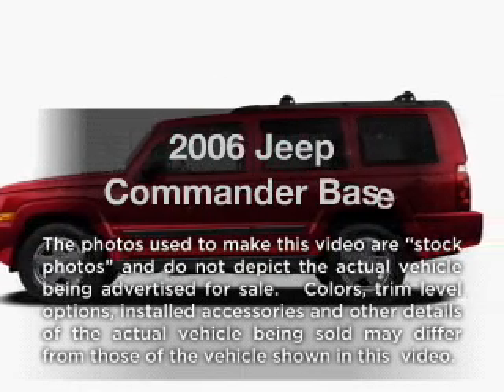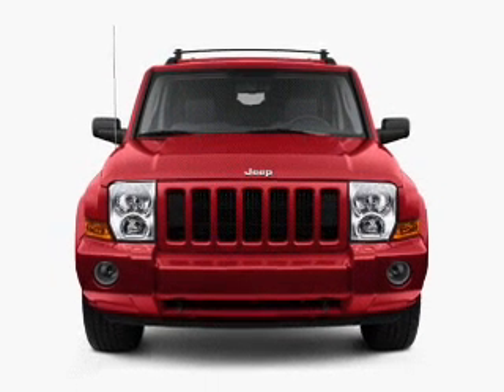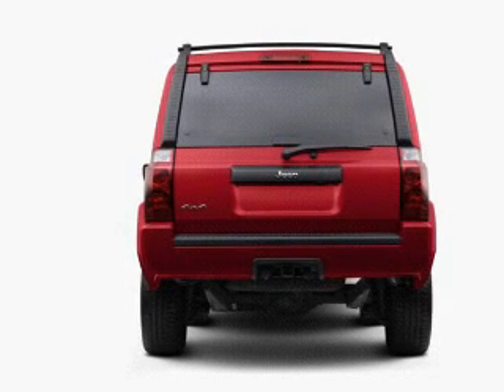Introducing the 2006 Jeep Commander — this is the set of wheels you've been looking for. With a powerful 8-cylinder engine connected to a smooth-shifting automatic transmission, anti-lock brakes help you bring your vehicle to a safe stop.